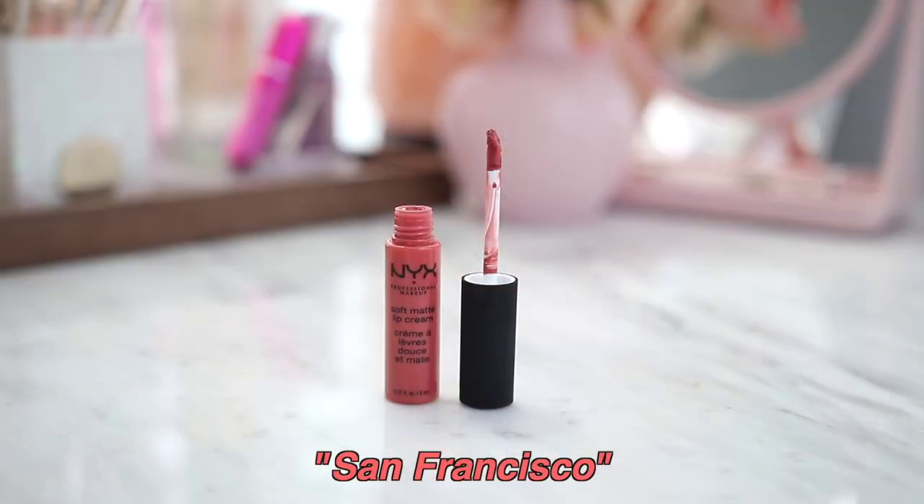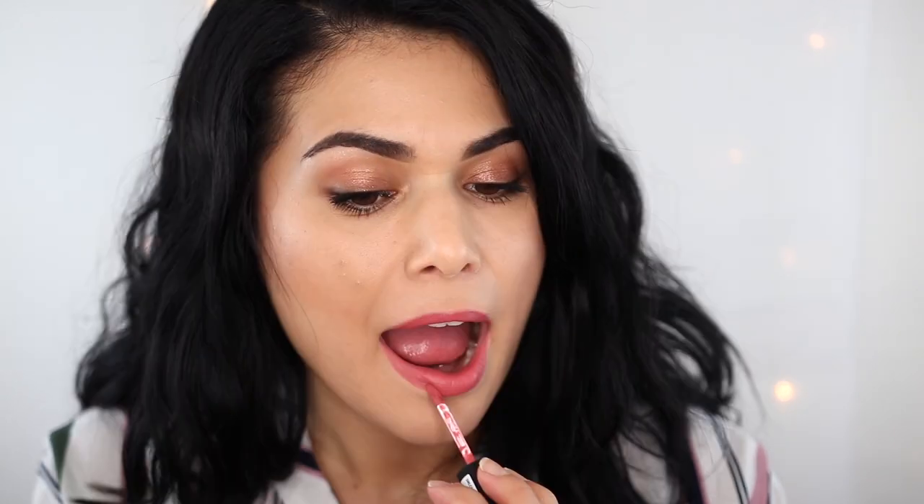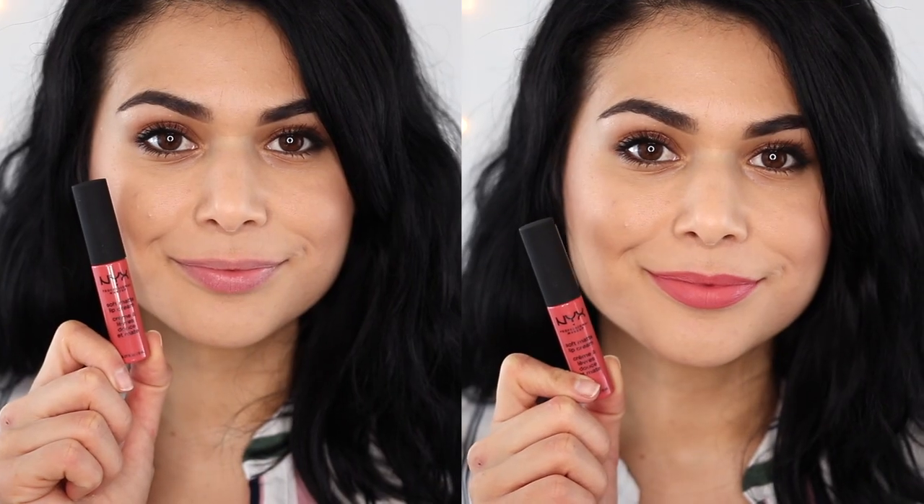Next we have what is probably my favorite color in the NYX Soft Matte Lip Cream line — the shade San Francisco. I love this. It's kind of in between a neutral beige and a muted peach. I feel like it could either lean as a pop of color or a neutral, depending on whatever the rest of your makeup looks like, so it is very versatile in that regard. Such a good everyday shade.